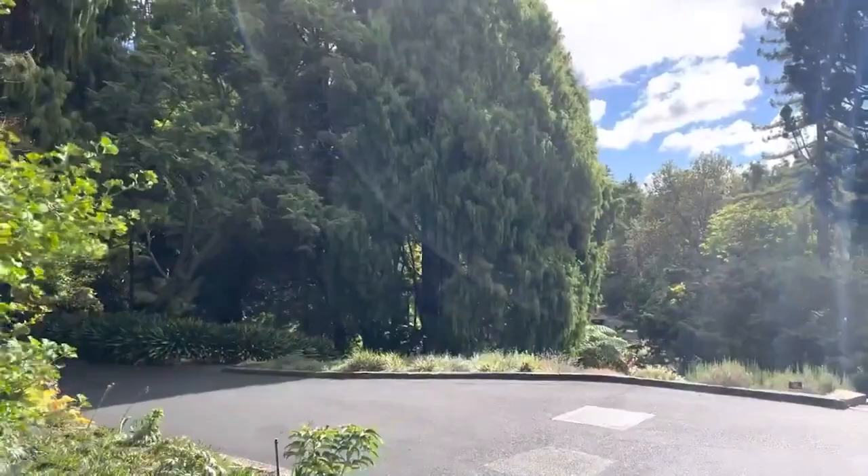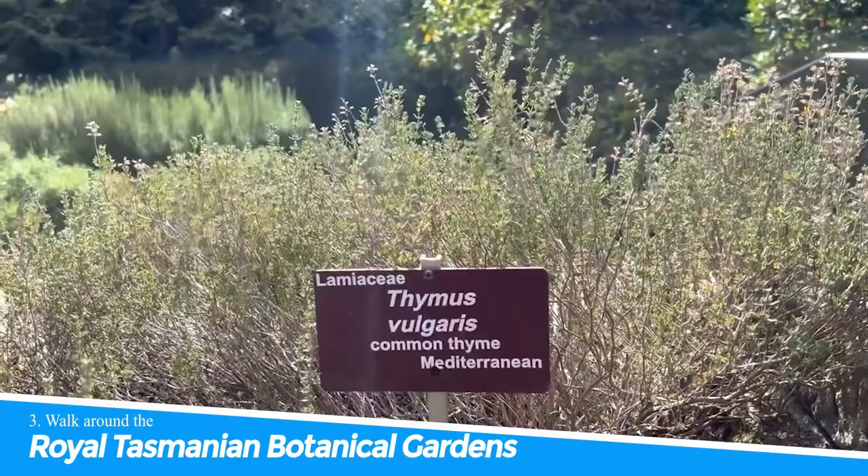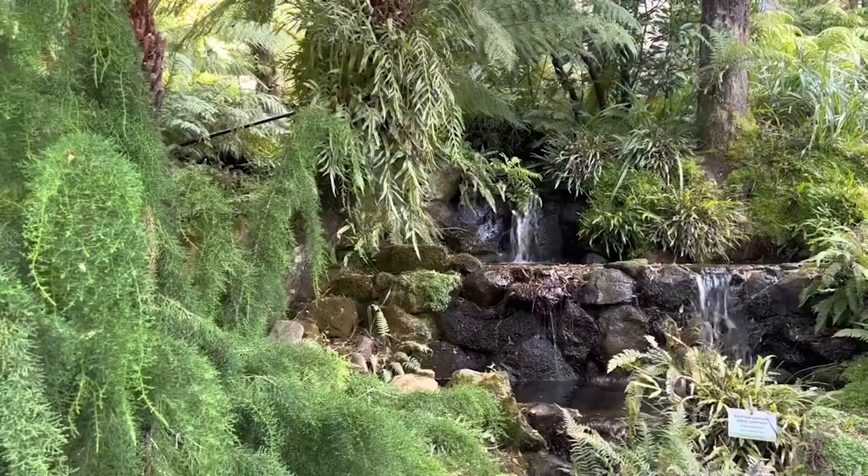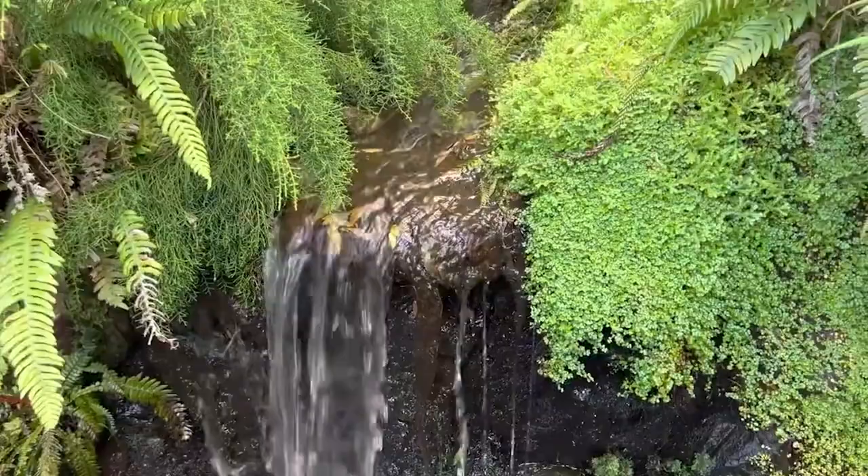Number 3: Walk around the Royal Tasmanian Botanical Gardens. Visiting the Royal Tasmanian Botanical Gardens is a must-do when in Hobart. The gardens offer a peaceful escape from the hustle and bustle of the city, with stunning landscapes and a wide variety of plants to explore.